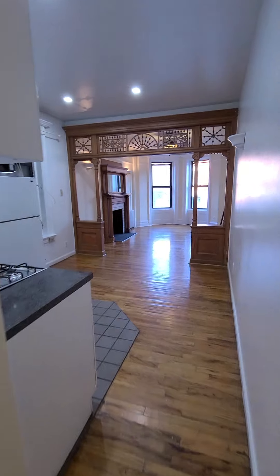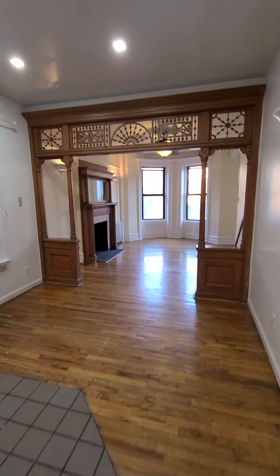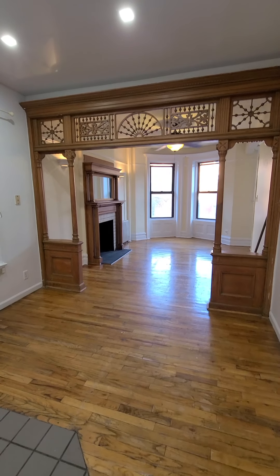Okay everybody, this apartment is 416 Adelphi. Thank you.